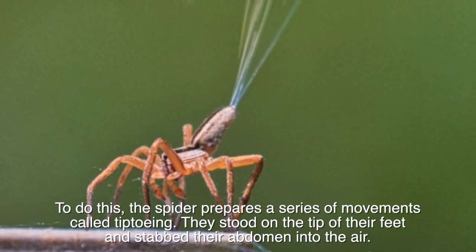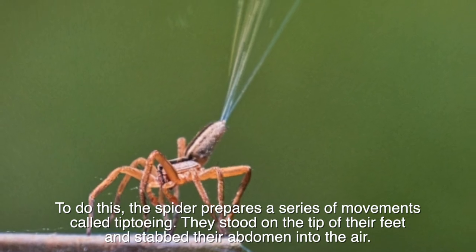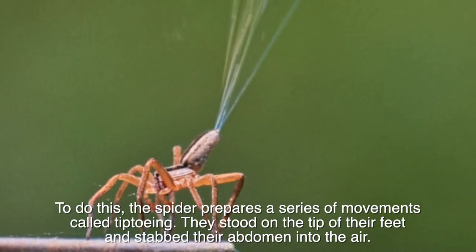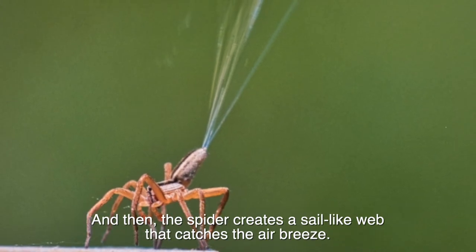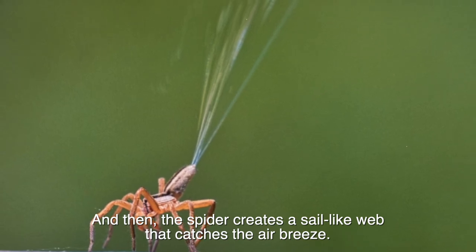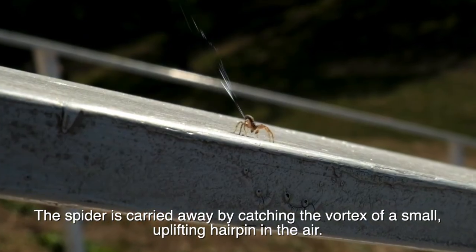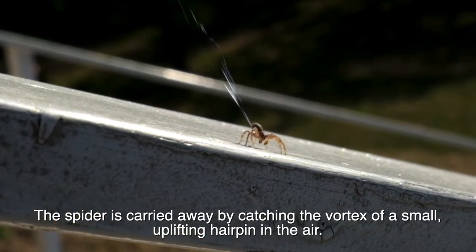To do this, the spider prepares a series of movements called tiptoeing. They stand on the tip of their feet and raise their abdomen into the air. Then the spider creates a sail-like web that catches the air breeze, and the spider is carried away by catching the vortex of a small uplifting current in the air.